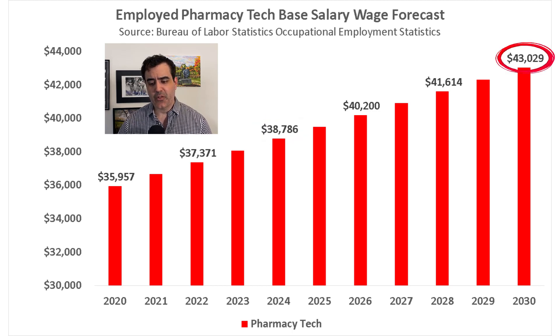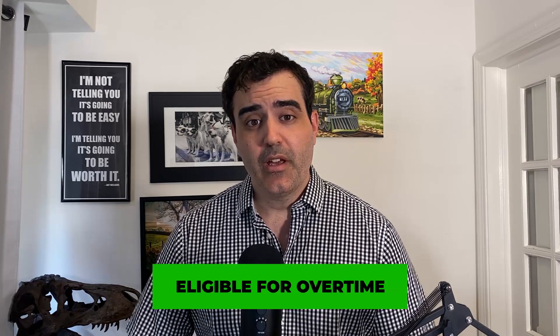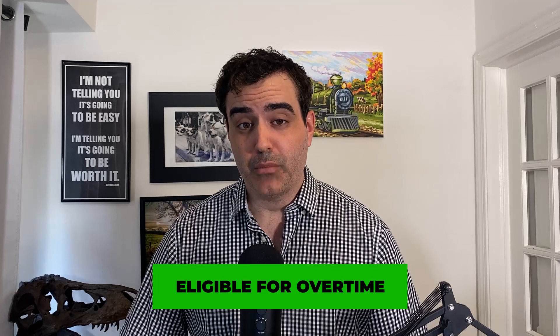By 2030, the projected average base salary would be around $43,000 per year, and this is before any overtime. Pharmacy techs are eligible for overtime, so if they're working over 40 hours a week, by law they must be paid time and a half. In states like California, double time kicks in at a certain point for heavy overtime, so that pay can add up over time.